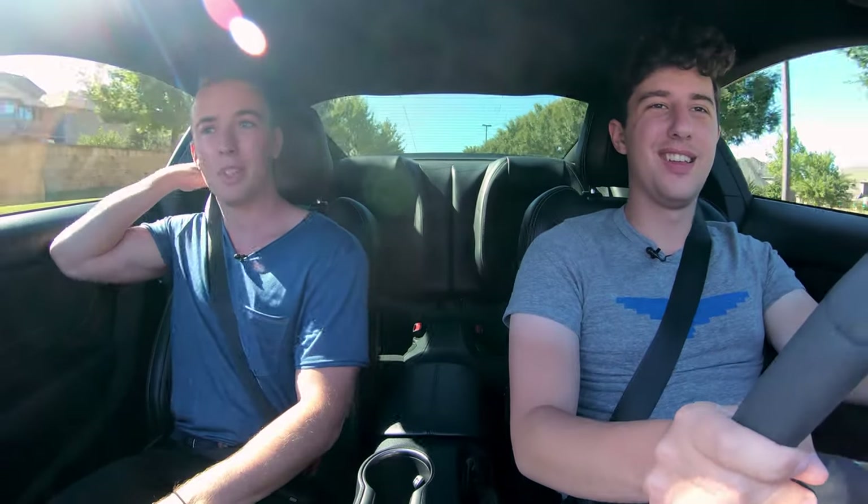One thing that, depending on your personality, you'll like or you'll hate is the seat belts. They do their job. They lock, and you can't unlock them like other cars. That was quick. And that was loud.